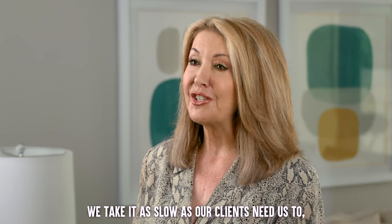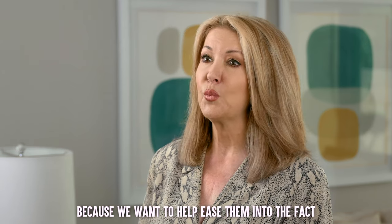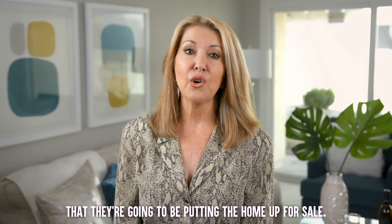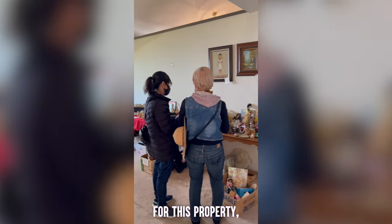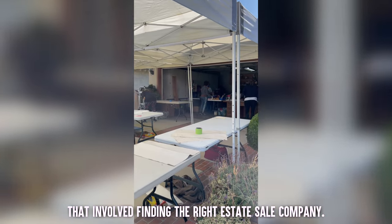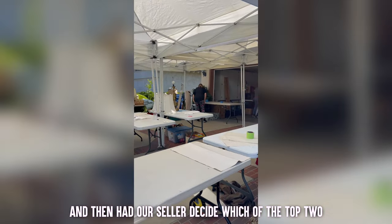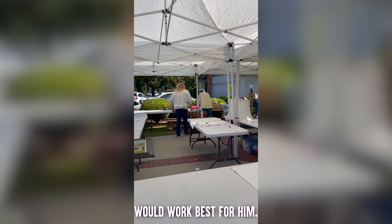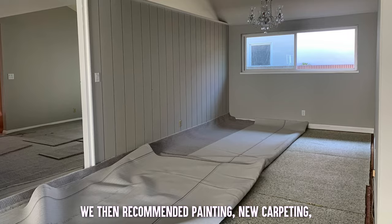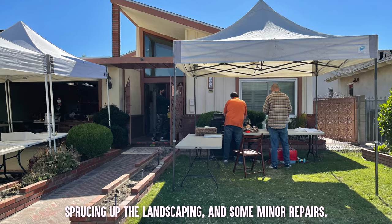Because of this, we take it as slow as our clients need us to, because we want to help ease them into the fact that they're going to be putting the home up for sale. For this property it started with a massive clean out that involved finding the right estate sale company. We interviewed four and then had our seller decide which of the top two would work best for him. We then recommended painting, new carpeting, sprucing up the landscaping, and some minor repairs.